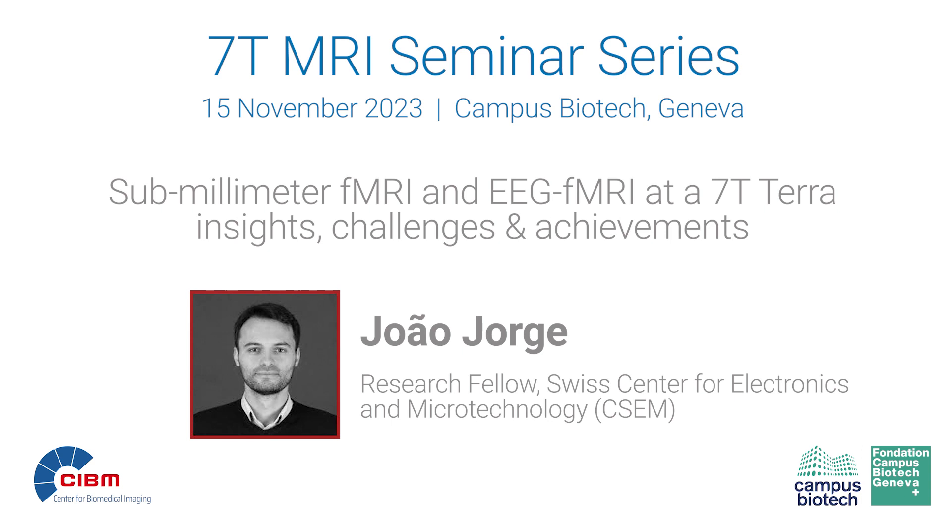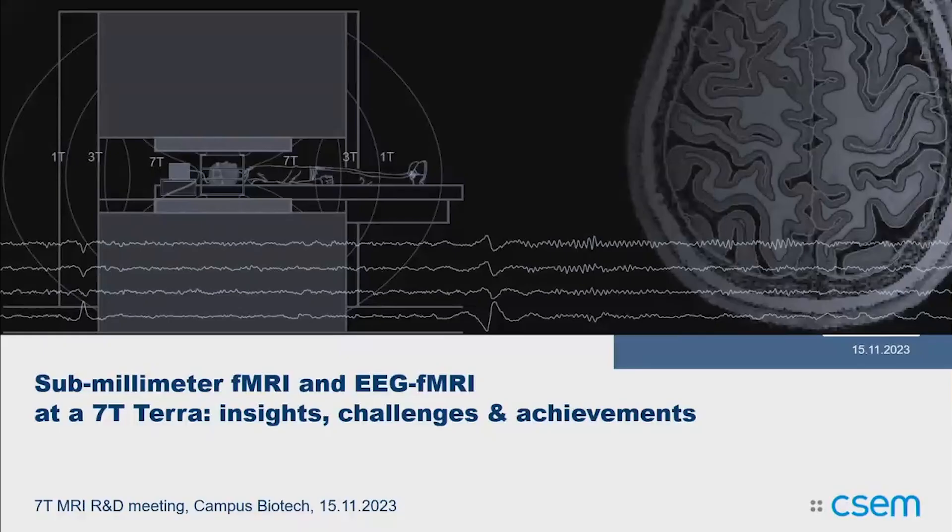Today it's my great pleasure to welcome João George, a CIBM alumni who did his PhD with Rolf Grütter at CIBM EPFL. His main research interest is fMRI at seven tesla and simultaneous EEG-fMRI at seven tesla. We had the opportunity to do some recording together a few years ago, and he's still active in the field but in Bern. Today we'll hear about sub-millimeter fMRI and EEG-fMRI. Thank you for being here and accepting to be the first speaker of this seminar.